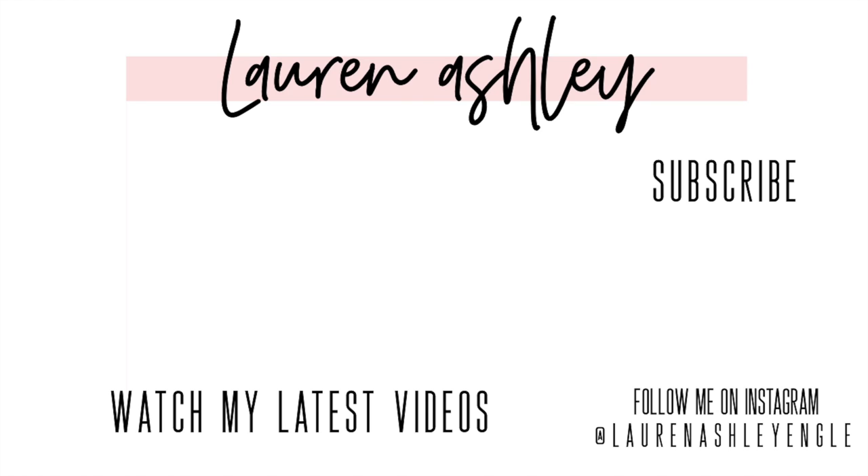That's it for my newborn must-haves! Sorry if it was all over the place — busy mom over here. I hope you guys liked this video and found it helpful. Make sure you subscribe if you haven't already, give this video a thumbs up, and I will see you in the next one. I'll have everything linked down below, and if I forgot to mention anything I'll include it in the description box.